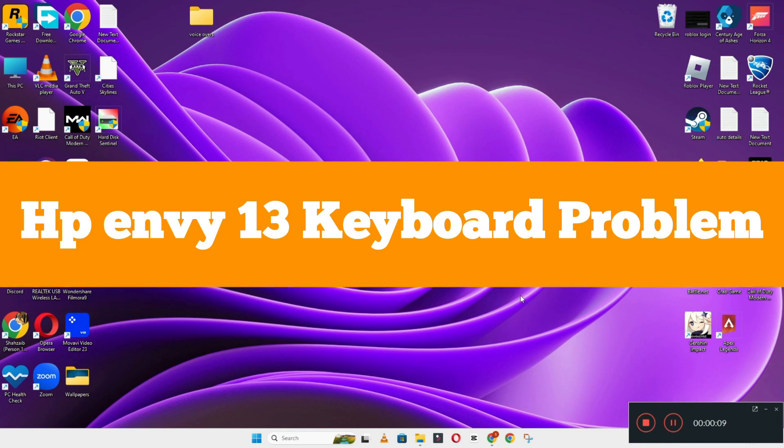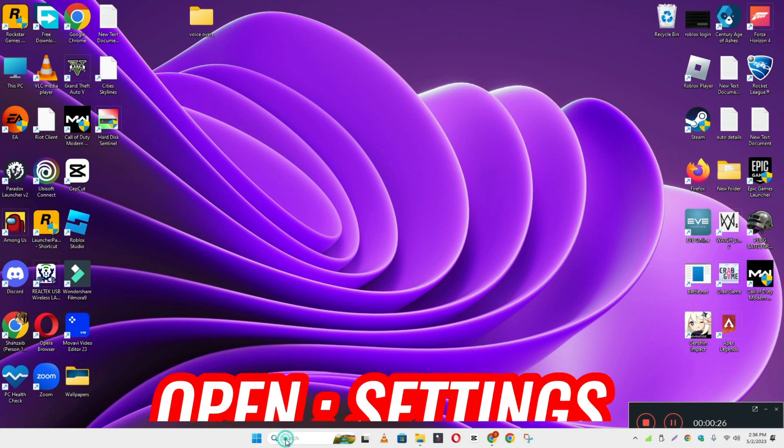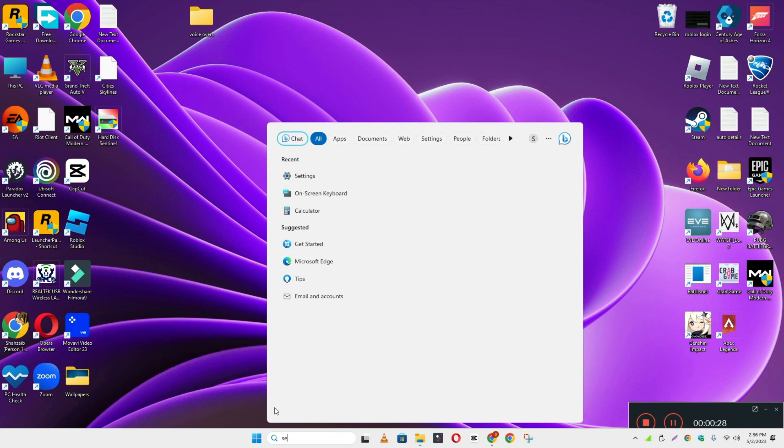Hi everyone, in today's video I'm going to show you how to fix the HP 13 keyboard problem — if keyboard keys are not working and the keyboard suddenly stopped working, I'll show you how you can fix it. If you are new to my channel, don't forget to subscribe and press the bell icon. Watch the complete video and learn how you can do it. Let's watch the video.